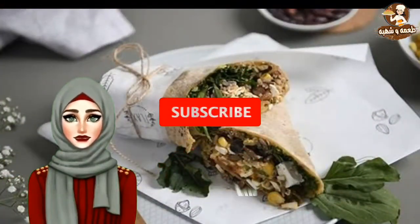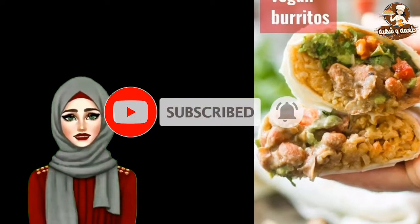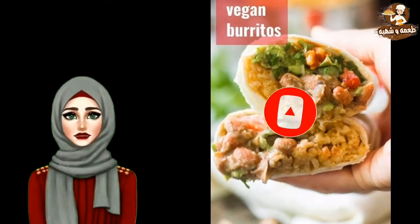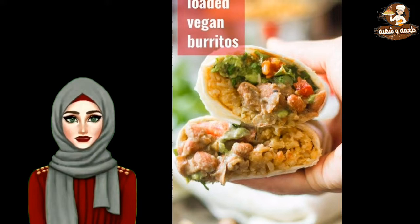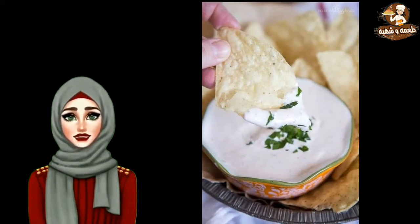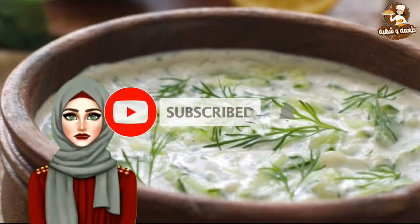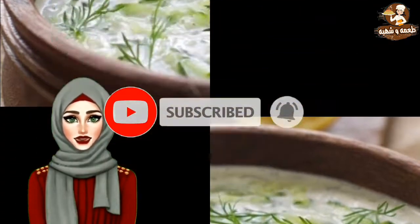Tex-Mex veggie burrito — a mouth-watering melange of spices, sauces, crunchy veggies and brown rice stuffed together in a wheat burrito, perfect to curb those hunger pangs. Mexican yogurt dip — made with jalapeños, tabasco, capsicums and creamy yogurt, this delicious Mexican dip goes with a range of finger foods.